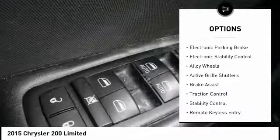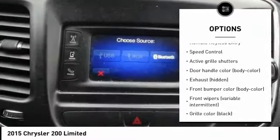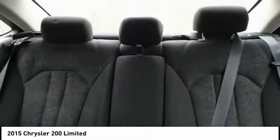Tire pressure monitoring system, electronic parking brake, electronic stability control, alloy wheels, active grille shutters, brake assist, traction control, remote keyless entry, and speed control.